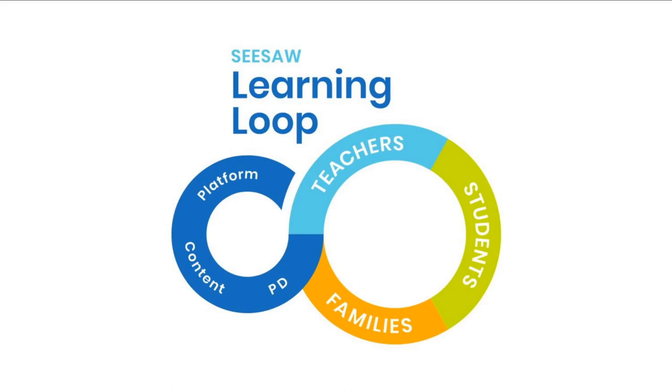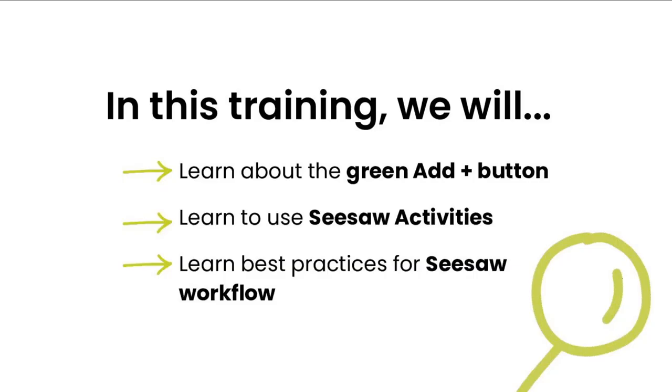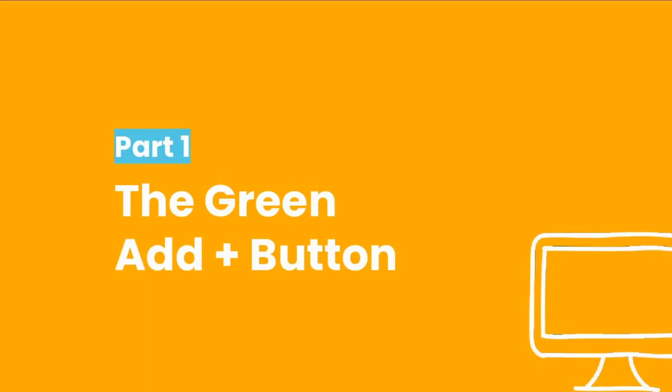We are going to spend our time looking at how Seesaw supports students to explore and make their learning visible. Seesaw uses the platform, content, and professional development to create a powerful learning loop that brings together students, teachers, and families. If you are brand new to Seesaw, check out our learning hub at learn.seesaw.me. In this training, you will learn about the green add button, how to use Seesaw activities, and best practices for the Seesaw workflow.